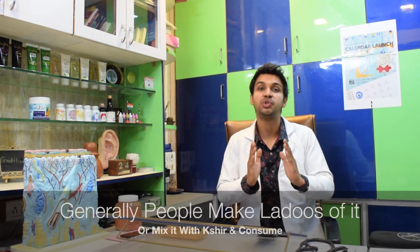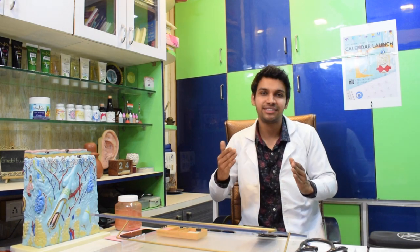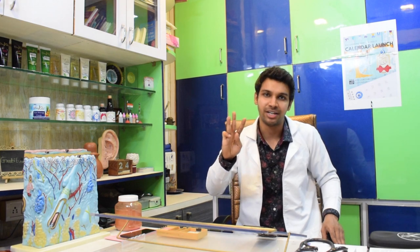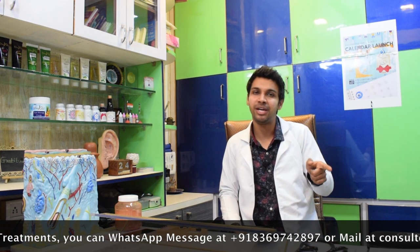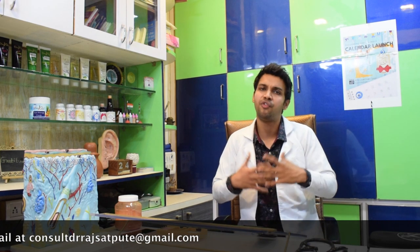Chandrashur, this Ayurvedic herb, is a rich source of calcium, folic acid, iron, vitamin A and vitamin C — so many nutrients present in this one herb. It's a rich source of fiber and protein. There are three amino acids present: glutamic acid, leucine, and methionine. Bodybuilders and gym athletes often take intra-workout drinks called BCAAs — branched-chain amino acids — a combination of leucine, isoleucine, and valine. The same leucine is present in Chandrashur.